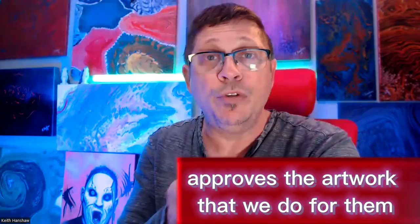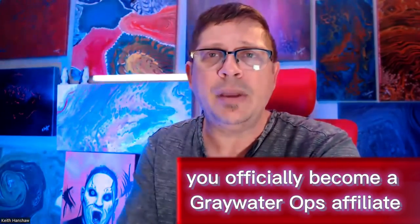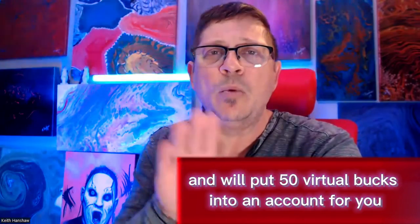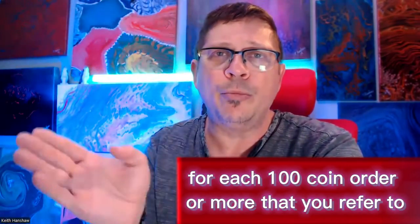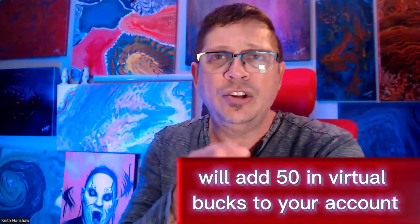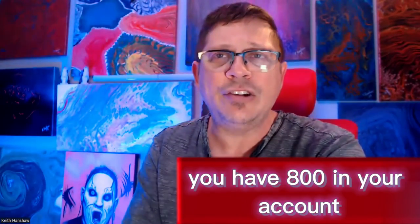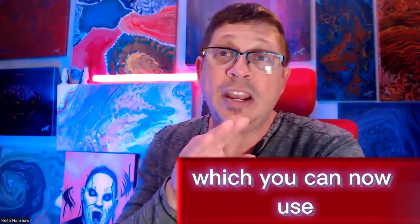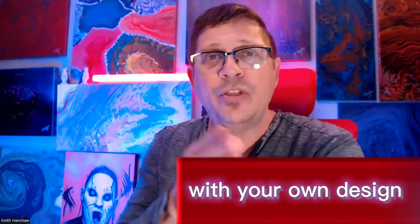Once that new customer approves the artwork that we do for them and pays the invoice, you officially become a Greywater Ops affiliate and we'll put 50 virtual bucks into an account for you. For each 100-coin order or more that you refer to Greywater Ops that turns into an order, we'll add $50 in virtual bucks to your account. When you've sent us a total of 16 orders, you have $800 in your account, which you can use to trade in on a real 100-coin order with your own design.